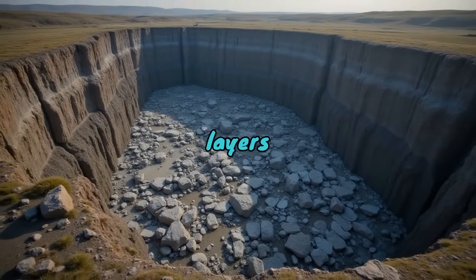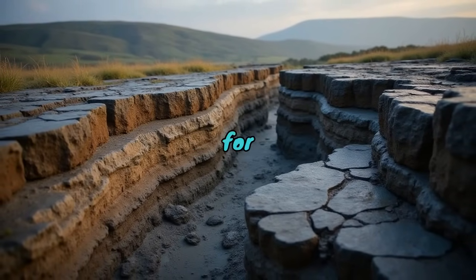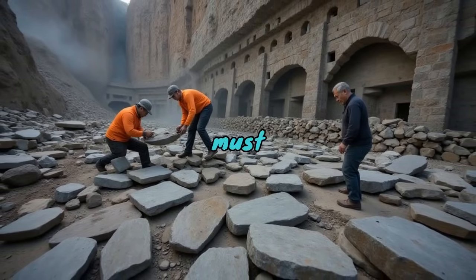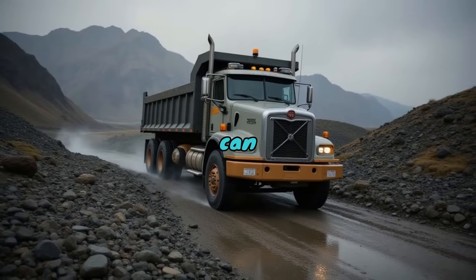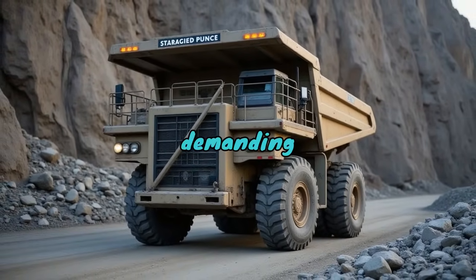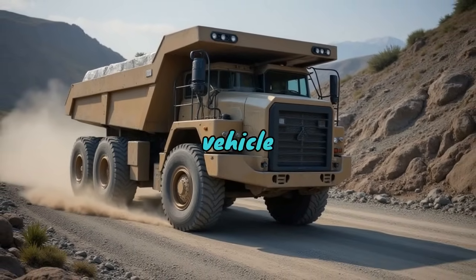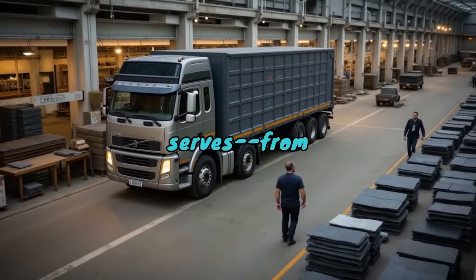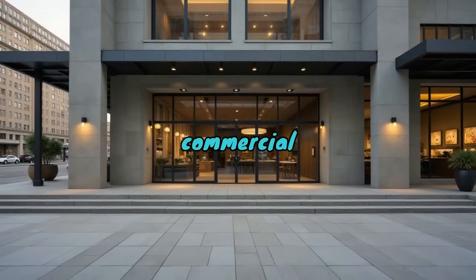Picture this: carved from layers of the earth deep within quarries, slate has spent hundreds of millions of years waiting for its moment. This rock is extracted in large chunks and must then be transported, sometimes from remote and rugged terrains, to where its properties can be harnessed. Enter the slate truck — a specialised powerhouse designed for this demanding task. It's vital to appreciate how essential this vehicle is in bridging the gap between quarry and the countless applications slate serves, from roofing tiles and flooring to writing surfaces and more modern commercial uses.